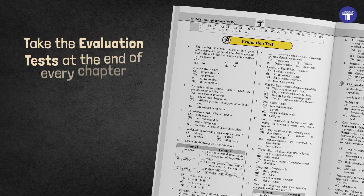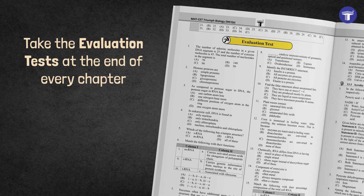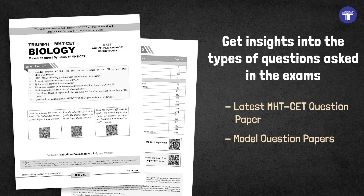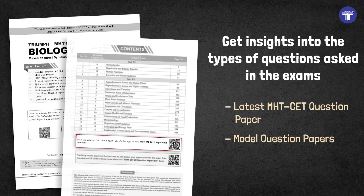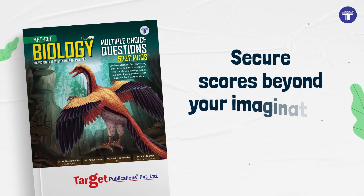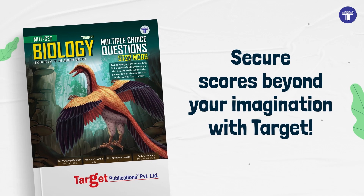Test your knowledge by taking evaluation tests at the end of every chapter. Get insights into the types of questions asked in exams with the latest solved MHT-CET question paper and model question papers. Secure scores beyond your imagination with Target.